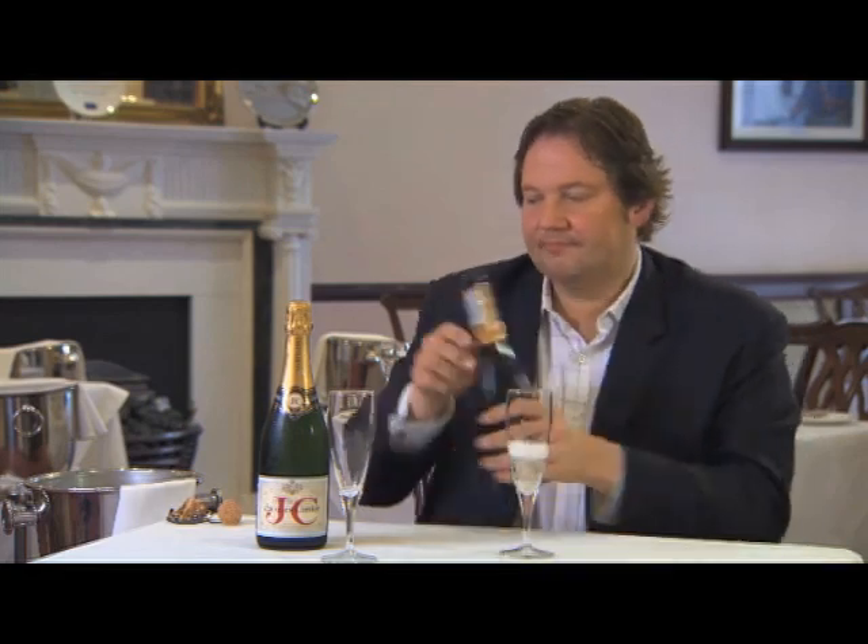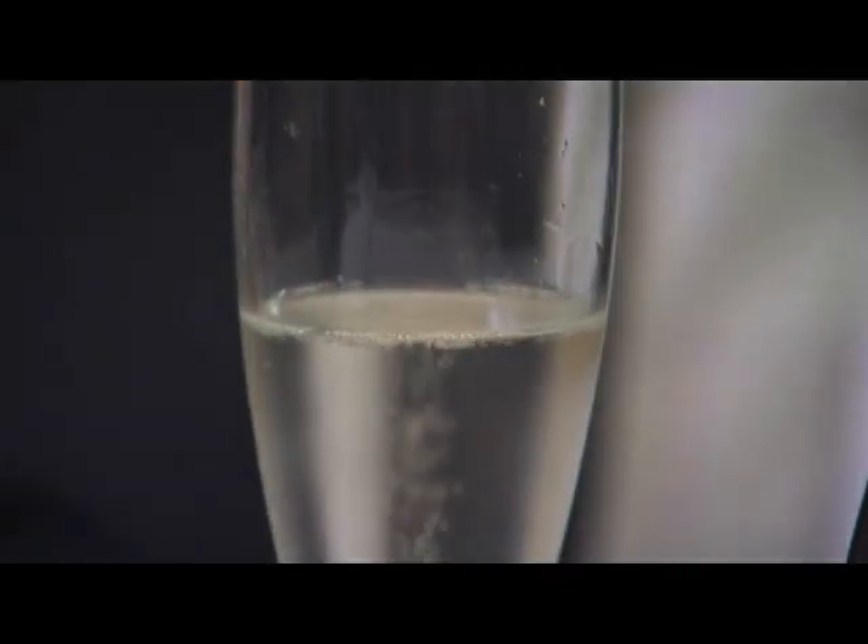Prosecco — what does it smell of? It has this pear drops, pear smell, which is really easy. This is simple, balanced, fruity. It comes in great looking packaging and it just does the job. I think this is what people really want. This is why it's so popular in pubs and bars these days.